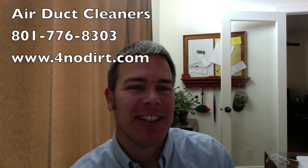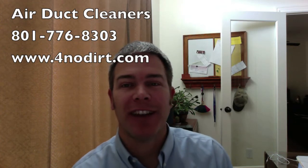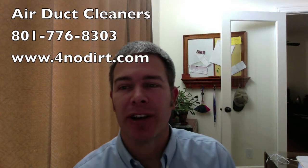Hi, I'm Brian DeGrange, an air systems cleaning specialist with Airdeck Cleaners of Utah, bringing you a dryer vent cleaning tip. If your dryer is taking too long to dry your clothes, you may have a clogged vent.